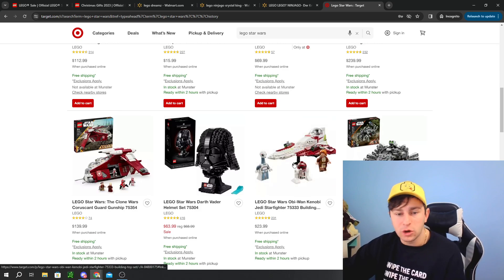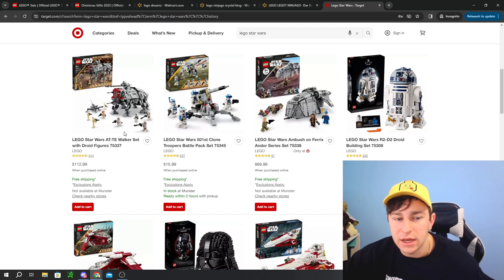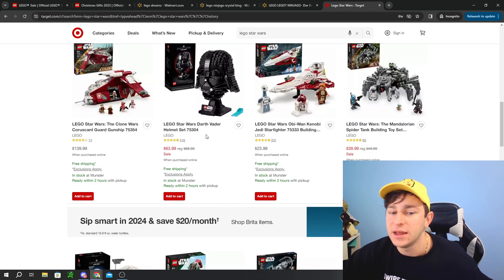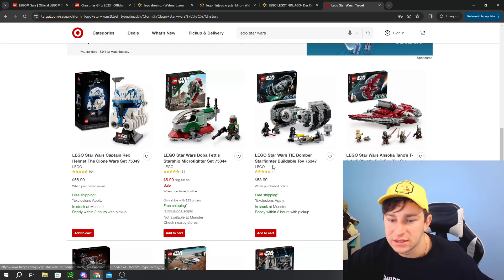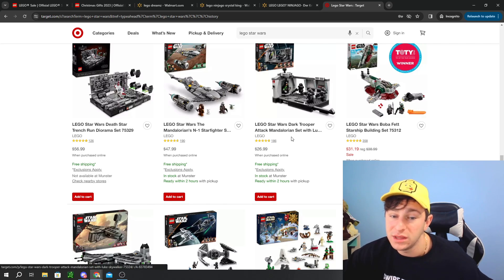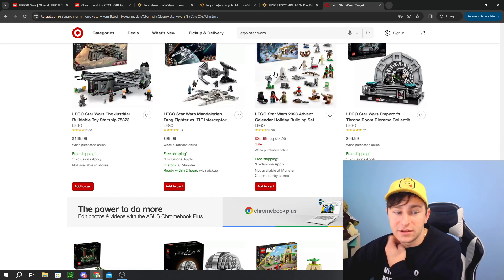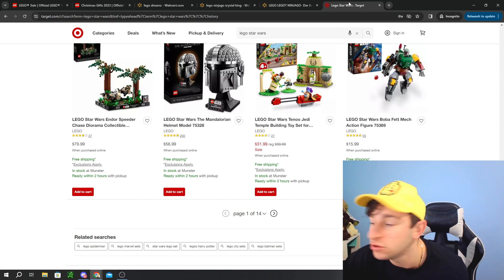Jumping over to Target really quick — Target doesn't have a whole lot more than 20% off. The best one is probably the AT-TE Walker at $113. They also have the TIE Bomber, the Boba Fett Starship, and the Dark Trooper Attack — all around 20% off, which is a common price we've seen. They still have the advent calendars even though they're sold out at LEGO. We can talk more on LEGO deals in a future video.